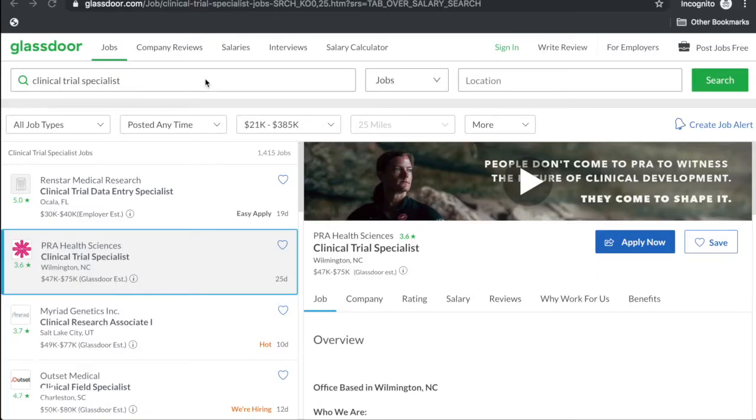Hey guys, ECR G here back with another episode. This is kind of a hybrid episode. I've done episodes in the past on 'what is this position, what do they do' — I've talked about project manager, clinical trial assistant, CRA, and clinical trial manager. I've done the major positions and talked about what they do.